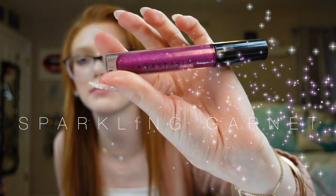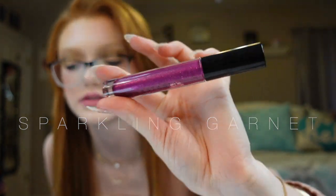The last gloss is Sparkling Garnet — if this isn't a purple metallic, I don't know what is. Oh my god — it's giving Halloween vibes! But this is super smooth and absolutely insane-looking.